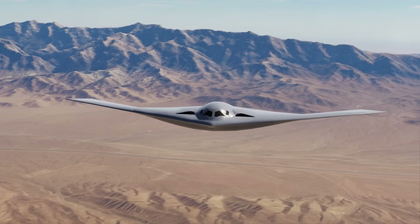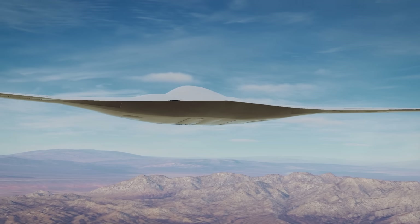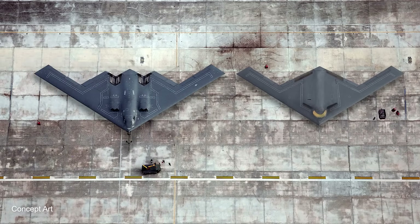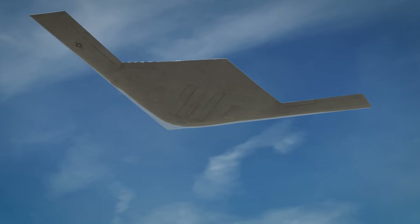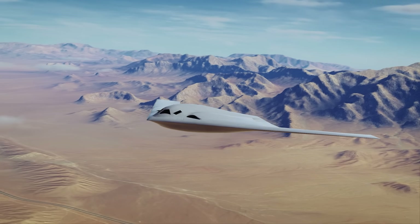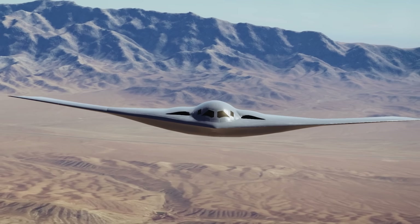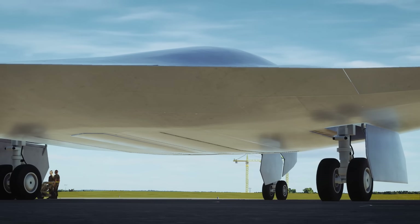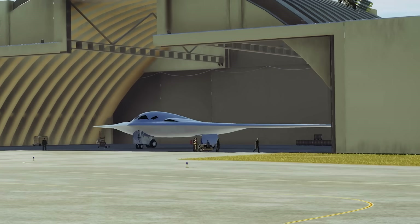The B-21 Raider is essentially two technological generations beyond the B-2 in stealth, materials, and design philosophy. Visually, the B-21 appears as a somewhat smaller cousin of the Spirit, but it leverages 30-plus years of advances in computing, coatings, and systems engineering to achieve greater efficiency and lower cost. Notably, the Raider was designed from day one with maintainability in mind. It uses more durable, low-observable treatments and does not require the specialised climate-controlled facilities that the B-2 needed.